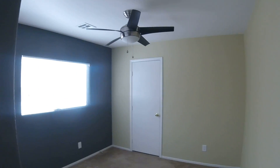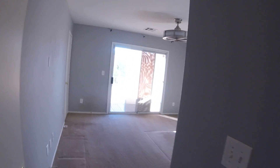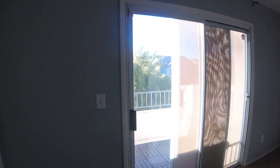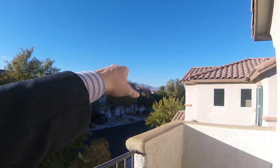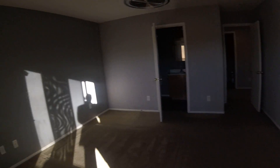This is bedroom number three. This is the master bedroom, and it's got a really nice balcony. You can see Mount Charleston from here — it's kind of nice. Pretty sure that's Mount Charleston.